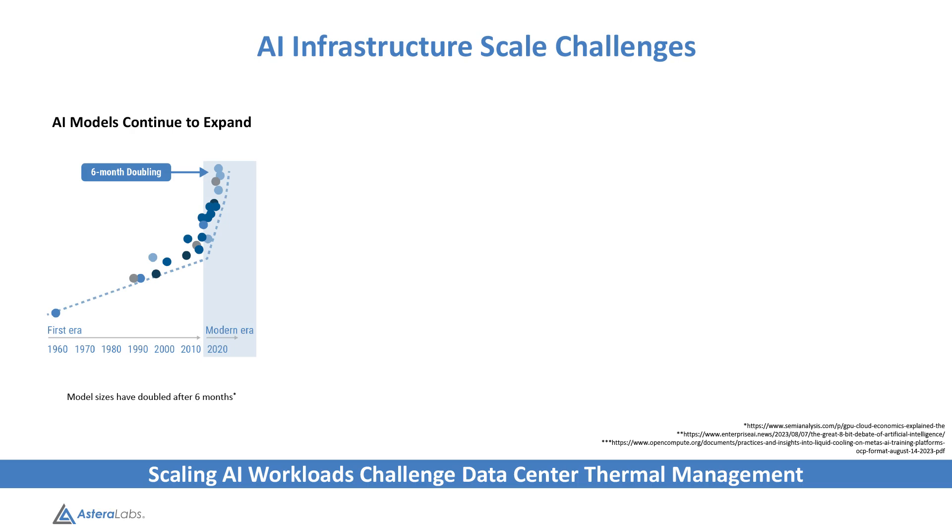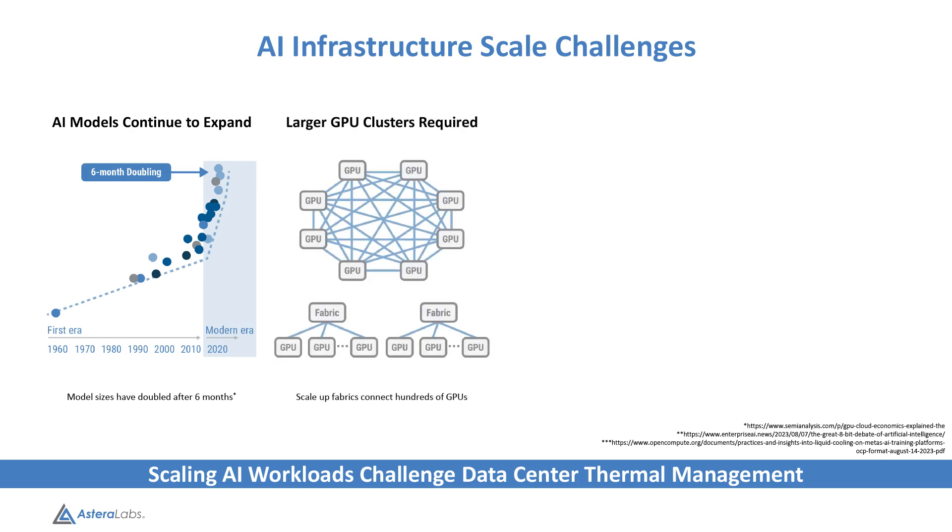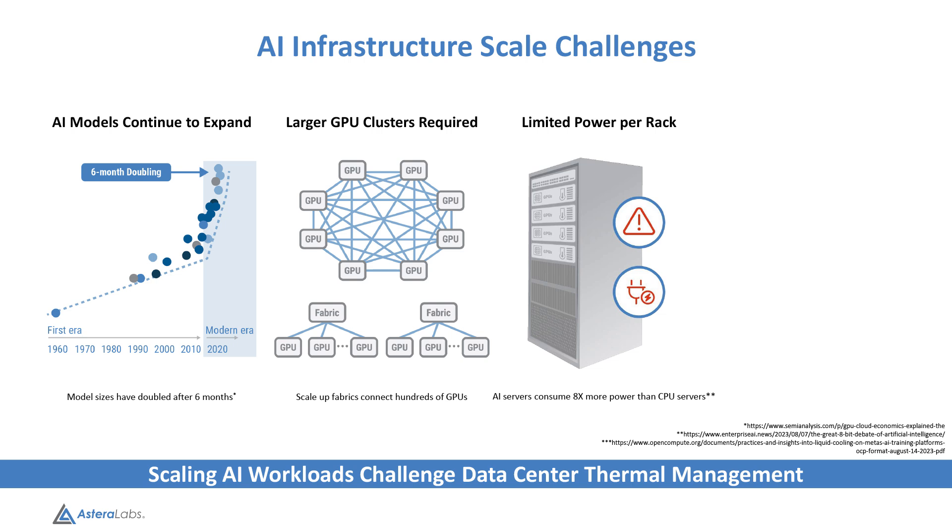But first, let's review some of the latest market trends driving demand. As AI models grow in size and complexity, they require powerful GPU clusters that may exceed the power limits of single racks. Therefore, these clusters often need to be distributed across multiple racks to ensure sufficient thermal management and power delivery.